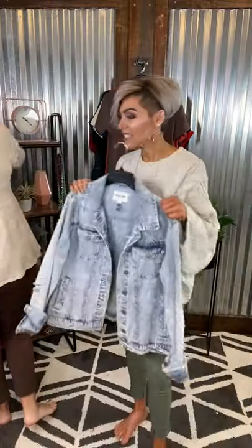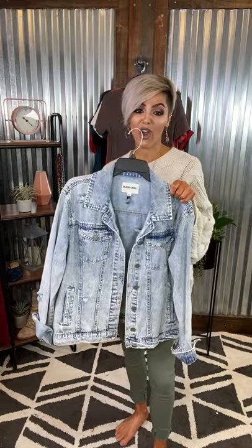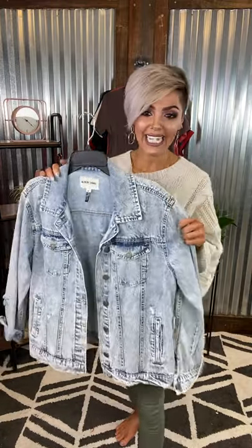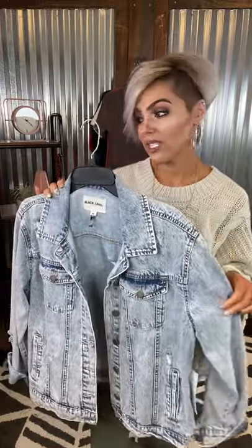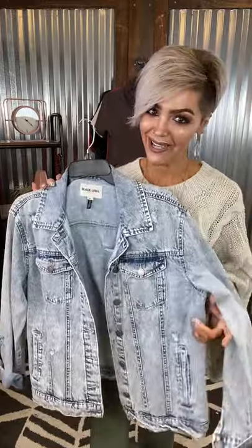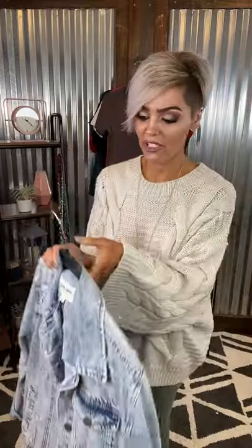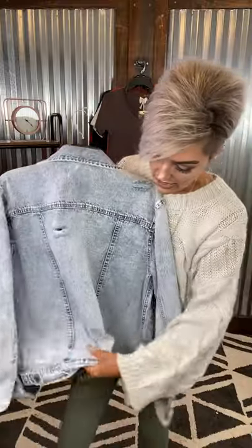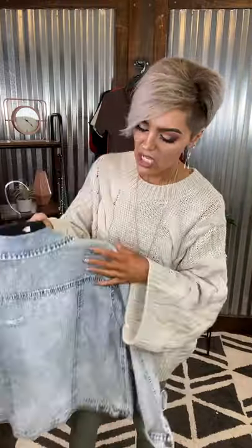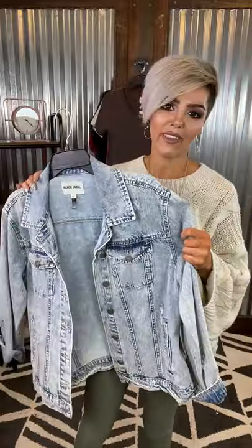We have an outfit topper — I believe this just restocked and this is going to go on top of all of the things y'all. It is a rad little light acid wash vibe, more of a generous fit. She's got very little distressing, a full length sleeve — we like to cuff ours for preference. Here she is in the back, just very lightly distressed and then again along the bottom. Super stinking cute. She's true to size, not restricting, a little oversized. It's going to go on literally everything y'all.